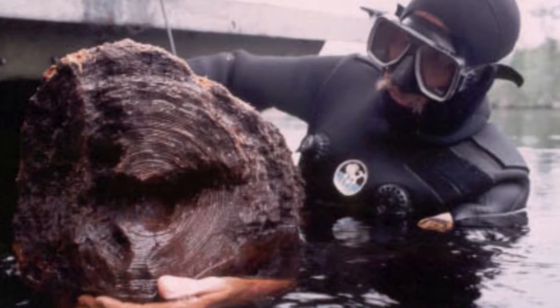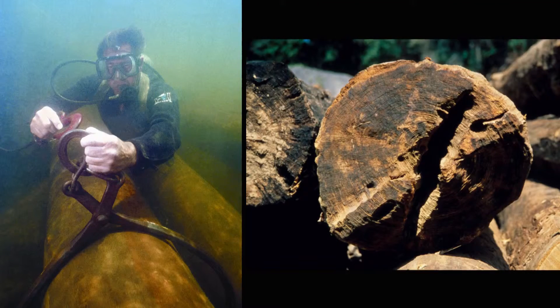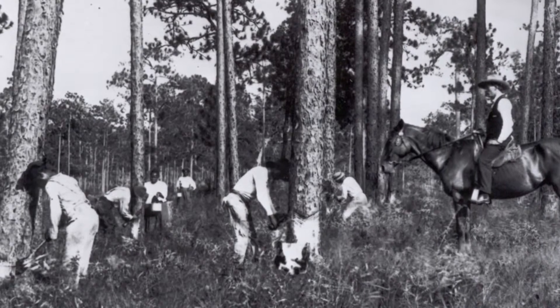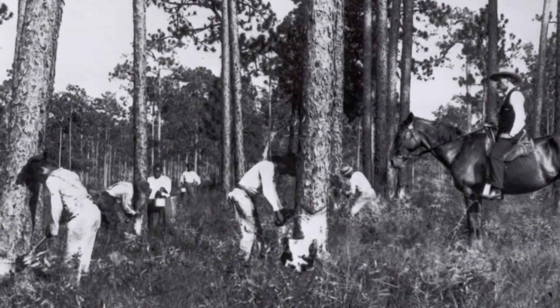Welcome to Reclaimed Woods by Goodwin. I'm Carol. My husband George is the original River Recovered Specialist. We've pulled logs off southern river bottoms for over 36 years, and because these were some of the very first logs to be cut over 125 years ago, they're denser growth and have a richer patina.